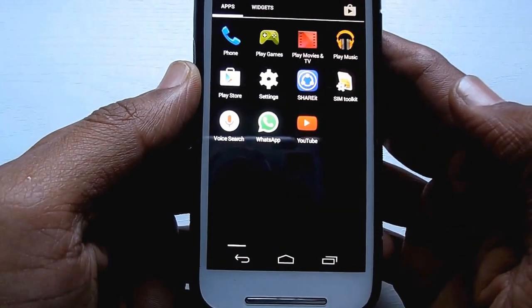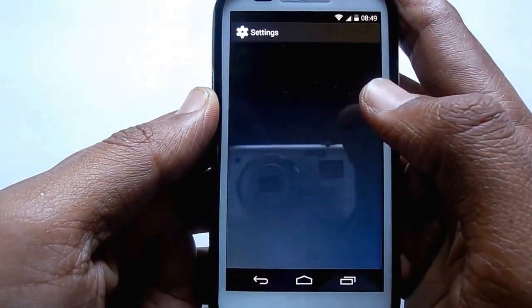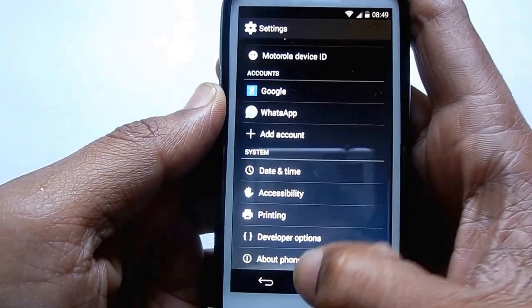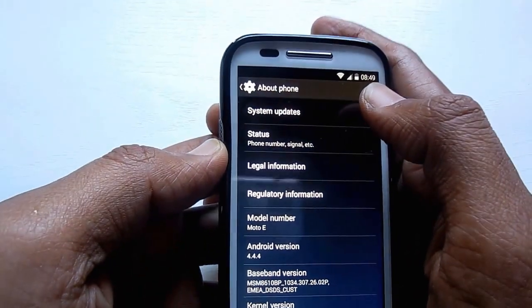First of all, tap on menu, then head directly to Settings. Scroll down to the bottom and hit About Phone, and then directly hit Software Update or System Update.